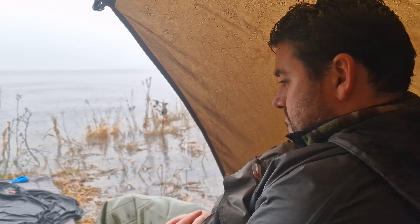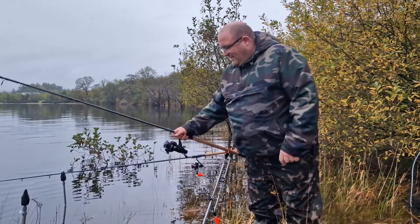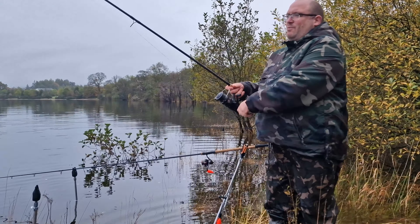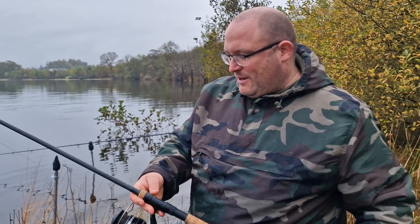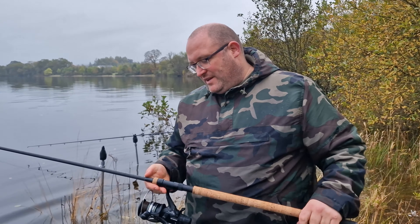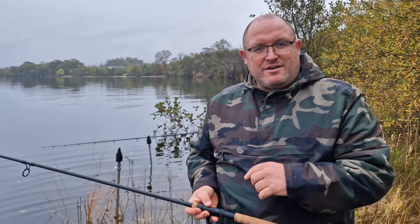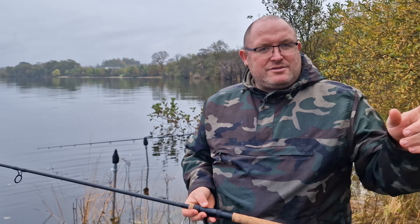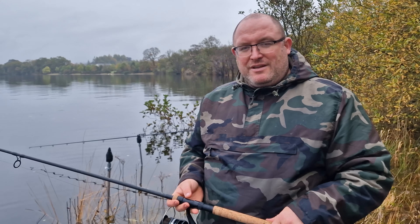I'm going to try and refresh the baits because they've been out all morning. One of the things a couple of the boys always ask me when they're wanting to go pike fishing is the size of rod we use. This one's a Daiwa Black Widow, 11 foot, 2 and 3 quarter pound test curve. One of the other rods I use is a 3 pound test curve, 12 foot. Alex uses three and a half pound test curve rods. You want something that can cast a hefty bait out and obviously deal with a decent sized fish if you're lucky enough to get one.